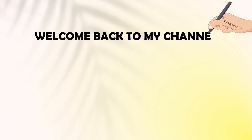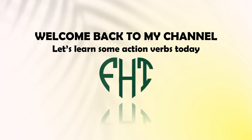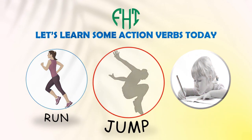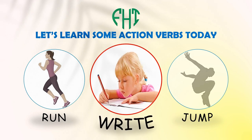Hey everyone! Welcome back to my channel. Today we're diving into some common action verbs you use every day. We'll cover 20 action verbs like Run, Jump, Write, and many more.